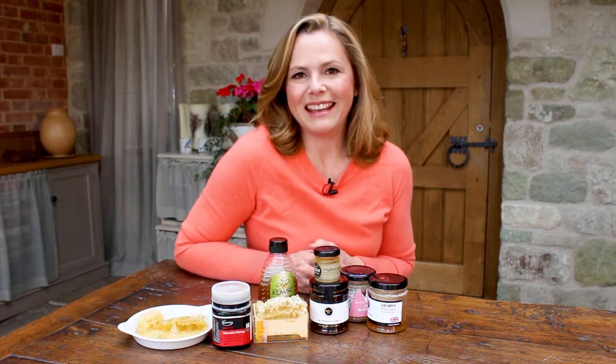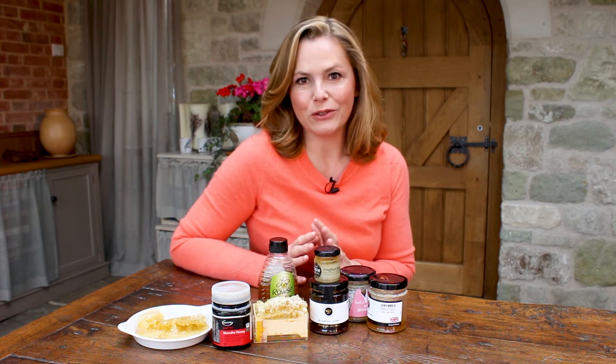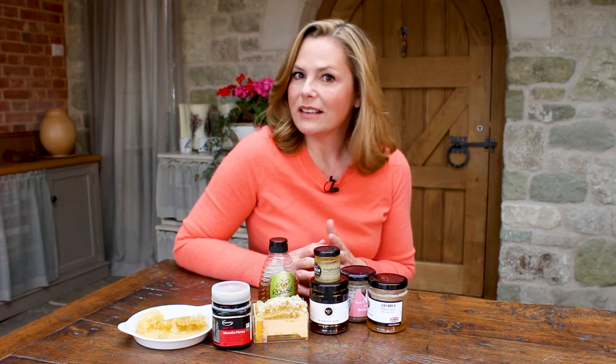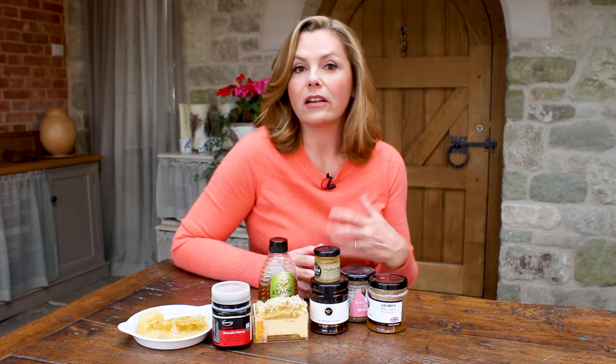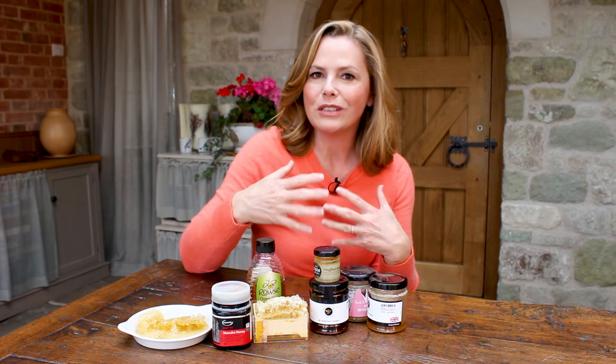H is for honey in our A to Z of well-being, and what an amazing natural substance — not only really tasty and sweet to eat, but surprisingly good for the skin as well. You can actually use honey in so many ways in skincare. It's often used as a skincare ingredient, but you can actually take some plain neat honey and rub it into your skin, or use it as a cleanser and just rinse it off.